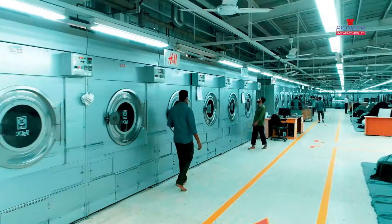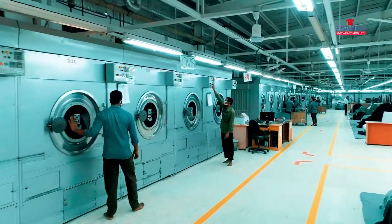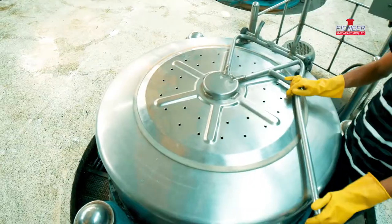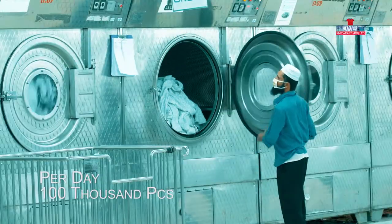In the wash section, all garments are washed as per the buyer's required hand feel. The washing capacity of our factory is more than 100,000 pieces per day.